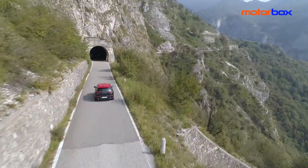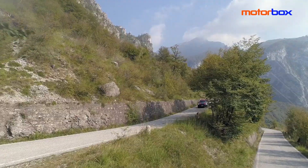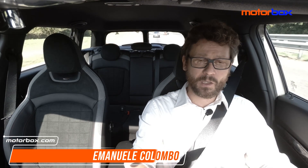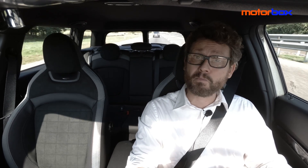Parliamo di prezzi? Per una Mini Clubman Cooper D ci vogliono da 29.000 a 34.200 euro. Voi cosa ne pensate? Fatemelo sapere nei commenti qui sotto. Se vi è piaciuto questo video non dimenticate di lasciare un like e di iscrivervi al canale, cliccando sulla campanellina in alto a destra per ricevere notifica di ogni nuovo video. Seguiteci su tutti i nostri canali social: Facebook, Instagram, Twitter e naturalmente sul sito motorbox.com. Vi do appuntamento al prossimo video. Ciao!